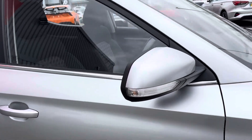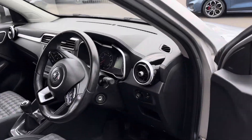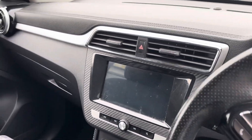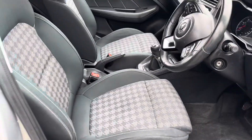Moving on into the front of the car, we have the multi-function steering wheel, we have Apple CarPlay and the touchscreen as well, and then the Excite model seats there as well.